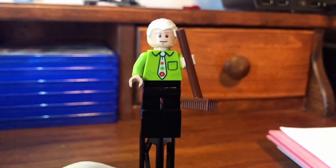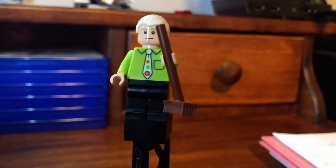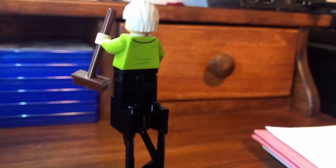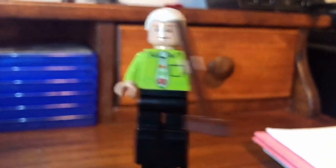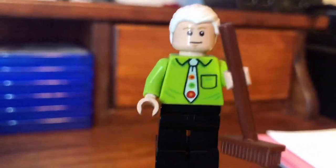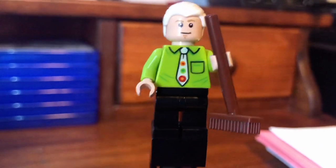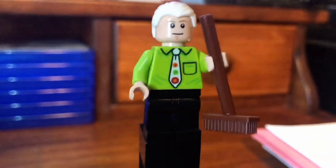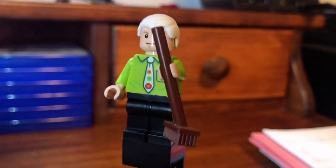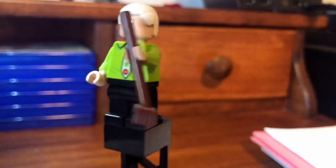Next up here is Gunther. Probably the most lackluster of the figures, I'd say. A lot of them don't have leg print. He's really — okay back print, actually a pretty solid torso print, I like that. But his face is the same as Luke Skywalker's face. I think it does a fine job. I think he's the worst of the figures, but he's still a pretty good figure. Nothing too special about him.